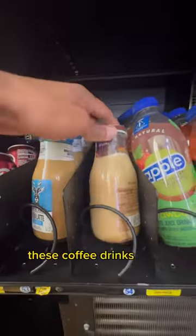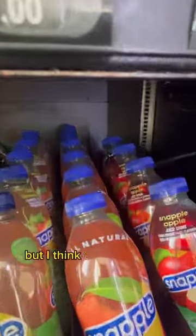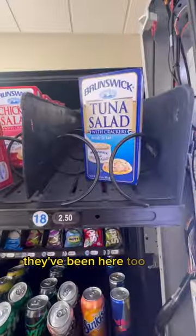Per request, these coffee drinks were added on my last refill and a couple of these are actually selling, so we're going to keep these here. But I think these Snapples have to go — they've been here too long.